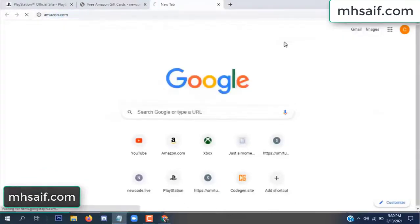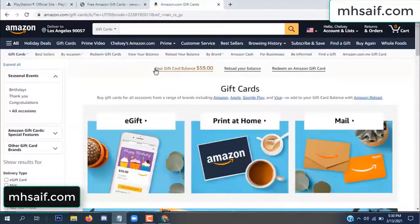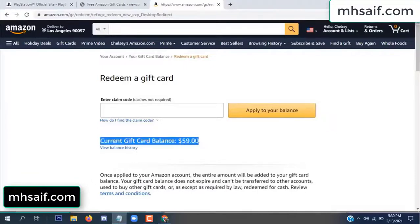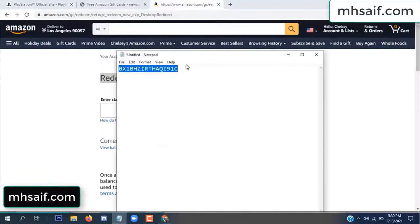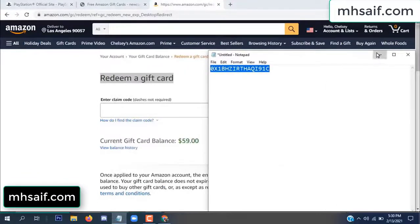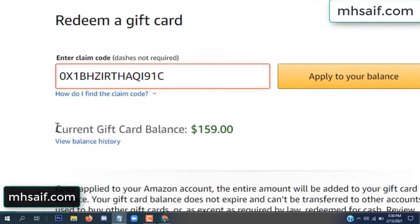Go to your Amazon account and check this code — real or fake? It's hundred percent real, so check it out. See my current gift card balance is $59. Open your notepad and copy this code and paste here and apply to your balance. Wow, $100 successfully added in my balance. See, check it out.